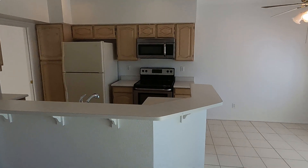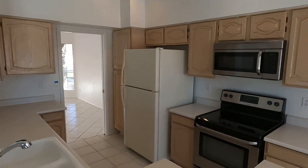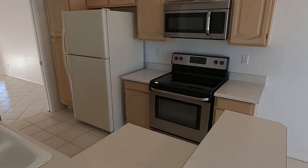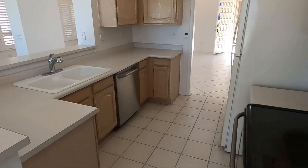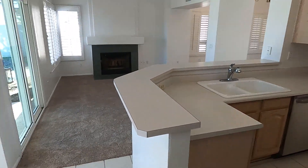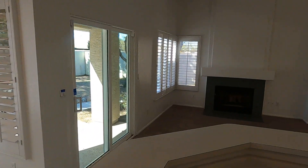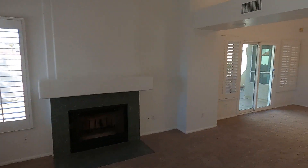Here is the kitchen. As you can see, it's laminate countertops, the original cabinets, an older fridge, electric stove, and stainless appliances. Very nice shutters. This is actually a wood-burning fireplace — it's not gas.